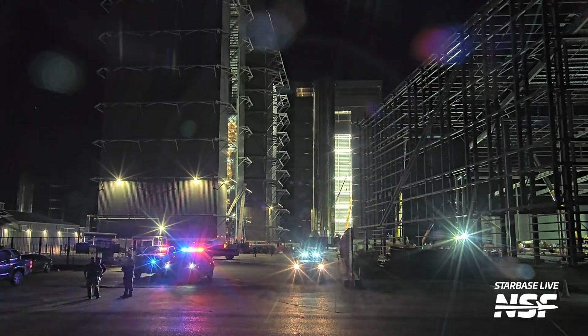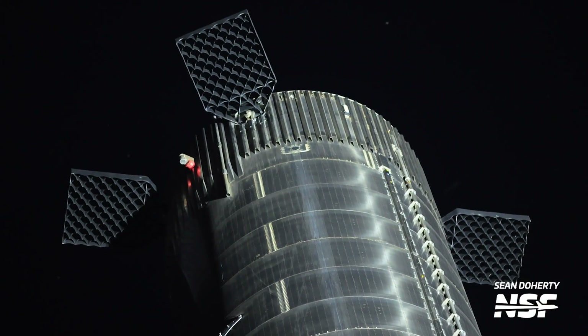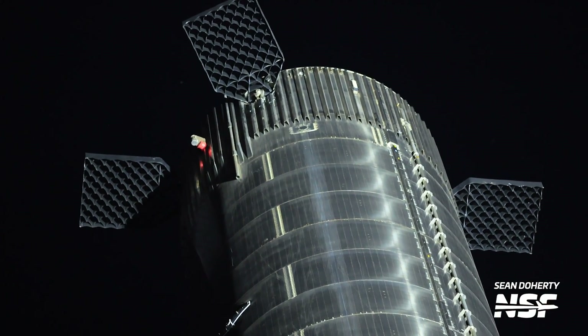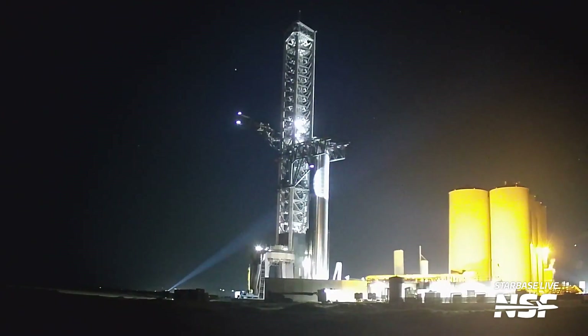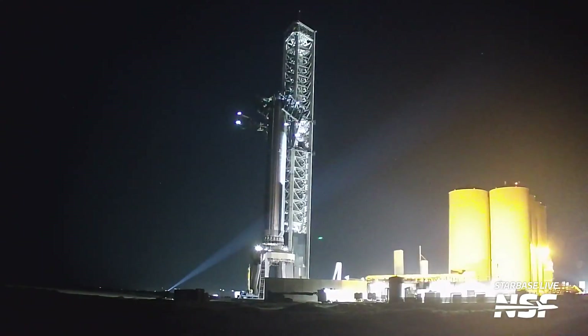Only hours later, road delays were posted to allow SpaceX to move Booster 11 to the launch site, which teams did that night. Booster 11 was lifted onto the orbital launch mount in the early morning hours of April 4th, only 21 days after Booster 10 left the pad during Flight 3. This is a fantastic reduction in turnaround time for SpaceX as its teams continue to work to reduce refurbishment time on the orbital launch pad.